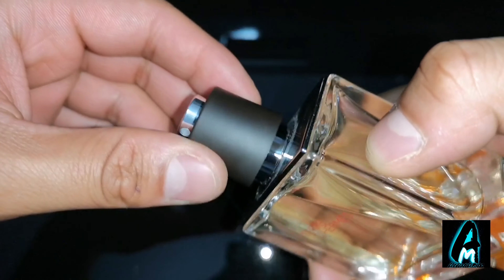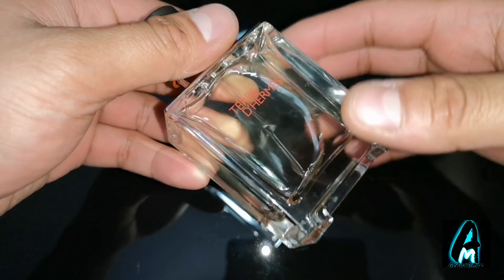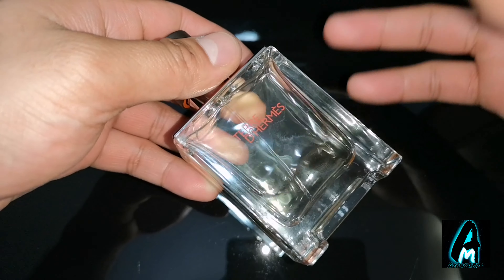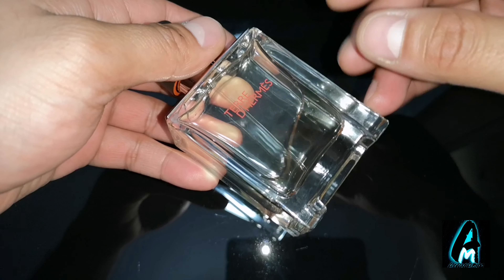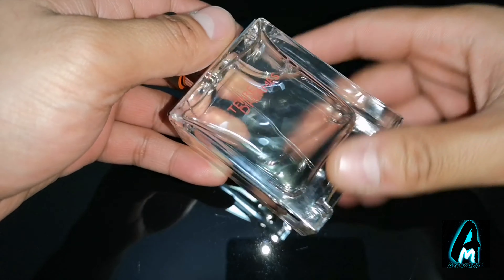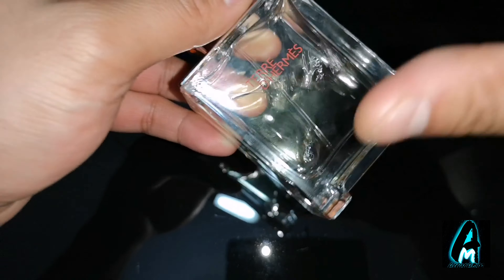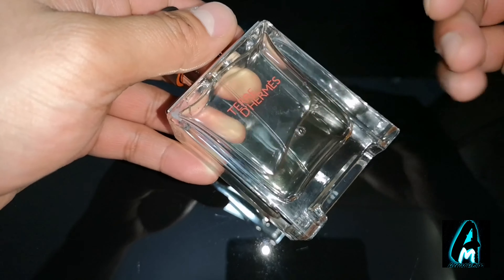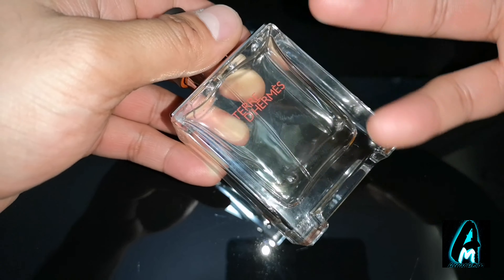It's perfectly designed and it is a very masculine smell. The top notes are orange and grapefruit, the middle note is pepper and pelargium, and the base notes are patchouli, cedar, vetiver, and benzoin. Combined, they brilliantly provide a very strong citrus woody kind of scent.